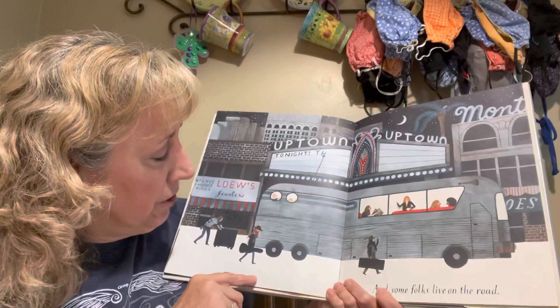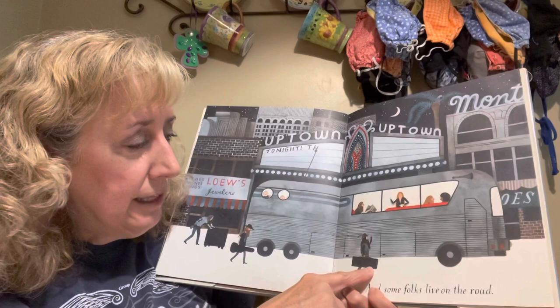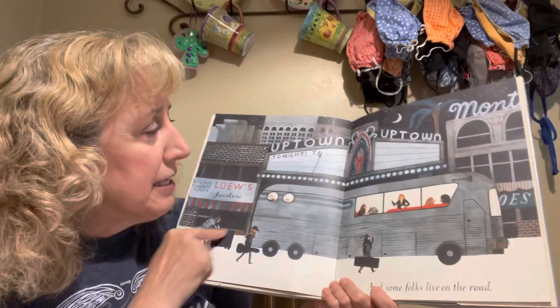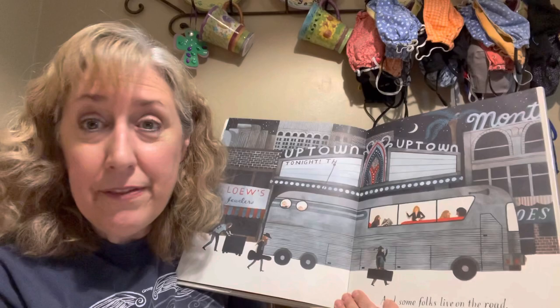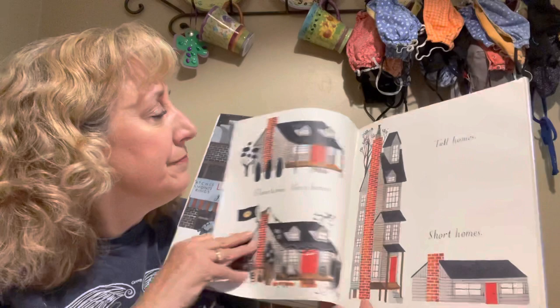Some folks live on the road. These people look like maybe they're in a band — here's a guy with a guitar, and that guy looks like he's holding a keyboard. It looks like they just got done doing a concert, packing up and getting on their bus. They're going to live on their bus while it takes them to the next city for another concert, going from city to city.